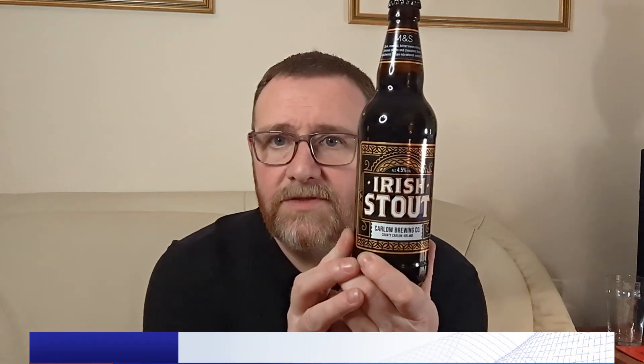It says here: M&S dark roasted bittersweet with an intense coffee and chocolate finish, an authentic recipe introduced around 1740. I've had other ones that claim an original recipe from 1899, and those buggers were putting chocolate flavors in it and using glucose syrup. Anyway, it's an Irish stout, four and a half percent.